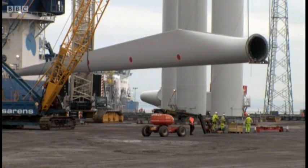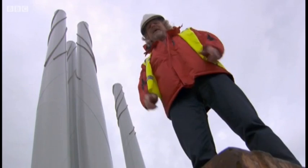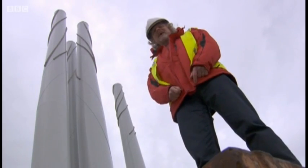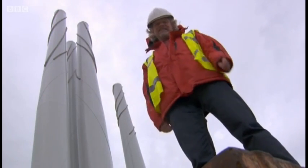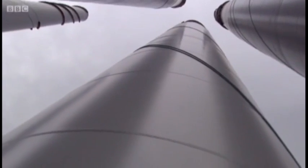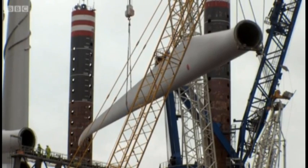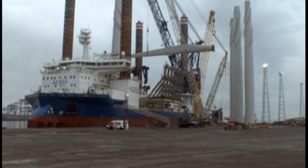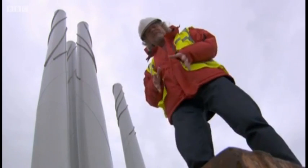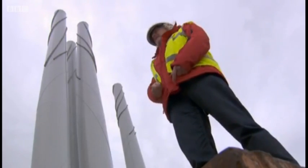Their story starts here at the proud shipping hub of Belfast. Being next to the tower of a wind turbine gives you a sense of how truly massive they are. When these things are completed, they're 140 metres high — that's taller than Big Ben. They're 120 metres across, and each blade is longer than a jumbo jet from wingtip to wingtip. Putting one of these up on land must be a truly enormous engineering challenge. What must it be like at sea?